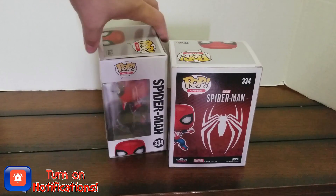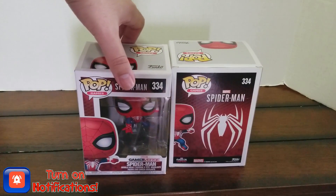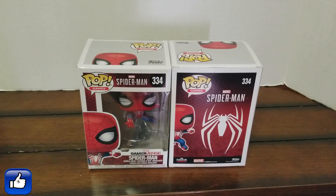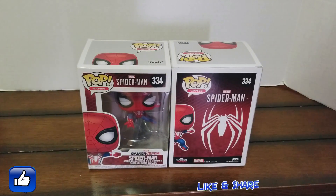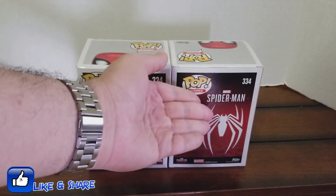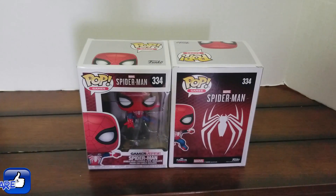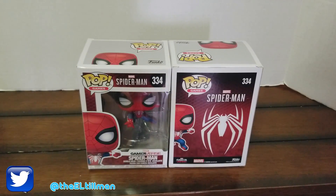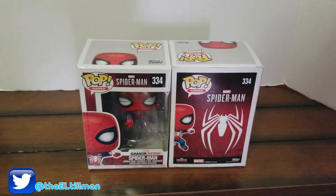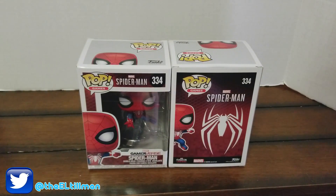This, my friends, is the official Marvel's Spider-Man Funko Pop based on the Marvel's Spider-Man video game being developed by Insomniac Games, which of course is releasing September 7th of 2018. This is the Funko Pop of my most highly anticipated game in my whole entire life — I've never been so excited for a game before.